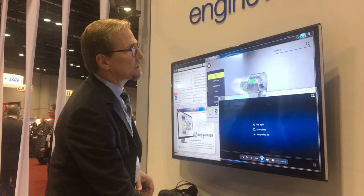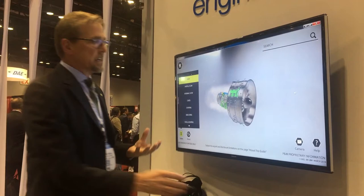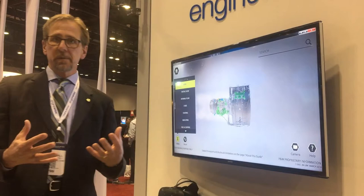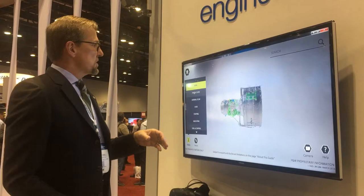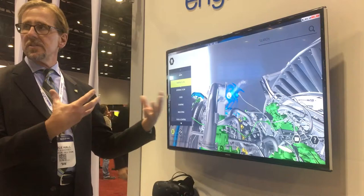We go into the next layer of interaction with the technology, and this becomes a very interactive thing. Now I'm not just waiting and watching an animation — I'm actually controlling my learning, controlling the process of getting information across to myself. I can zero in on elements of the engine that I want to learn more about, zoom in, and see how things happen.